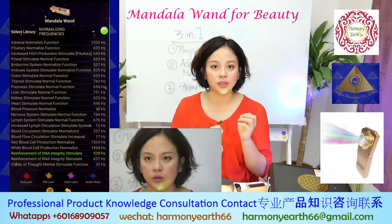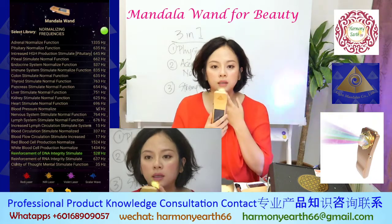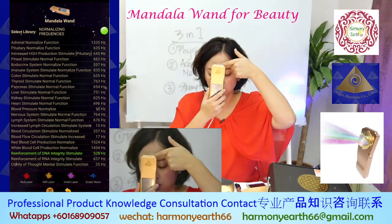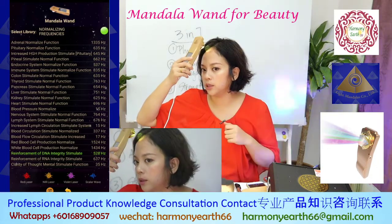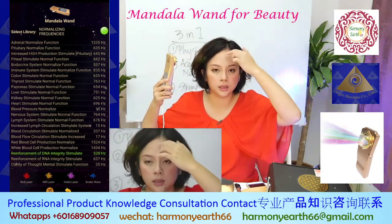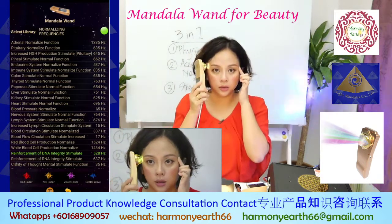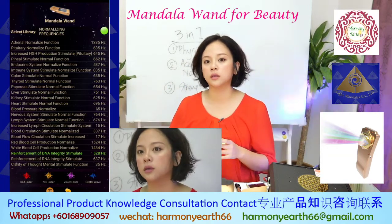Number one: here at your chin — one, two, three, four, five, six counts. Number two: here — one, two, three, four, five, six. And here at your eyebrow — one, two, three, four, five, six. And here on top — this is very important because normally when people age the skin loosens here. So you put here one, two, three, four, five, six. Then you go to here — you can go left or right, doesn't matter. Let's see which part of my face needs adjustment.